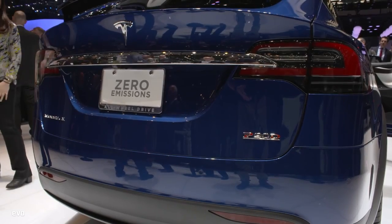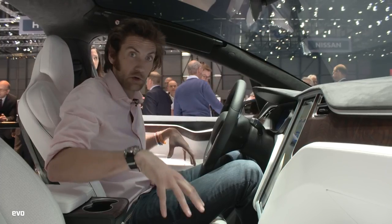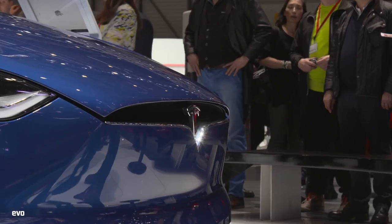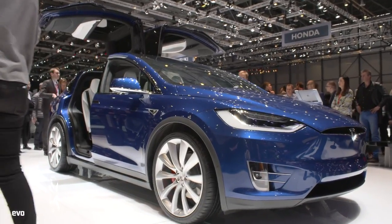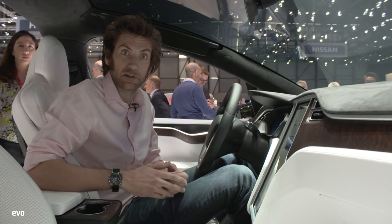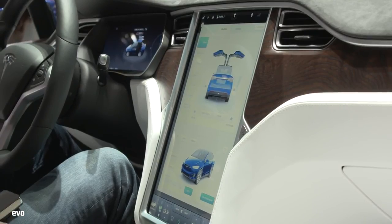The Model X has a range of around 250 miles, and because it's all electric with all the electric governance below the seats, they claim it's exceptionally safe because there's obviously no big engine up front. Musk described it as: if you wanted to jump into a swimming pool, would you want to jump into one with a rock in it or without — the engine being the rock in that metaphor. We've also got a 17-inch touchscreen, which is the thing we've seen before in the Model S.